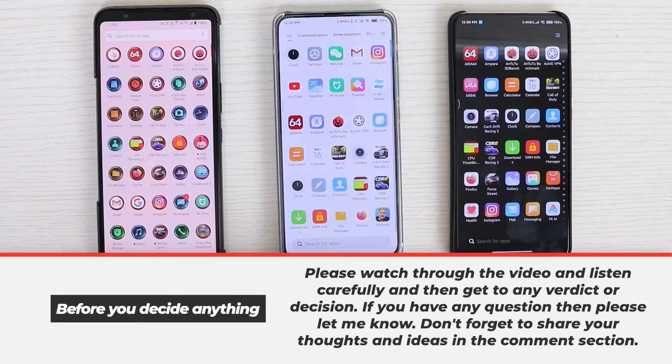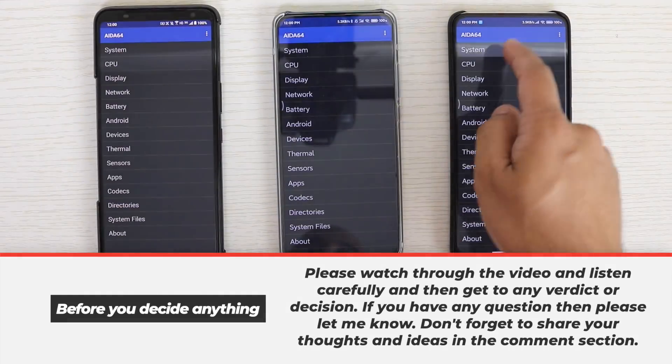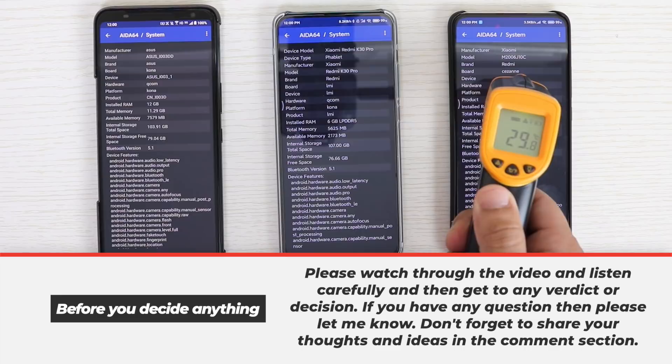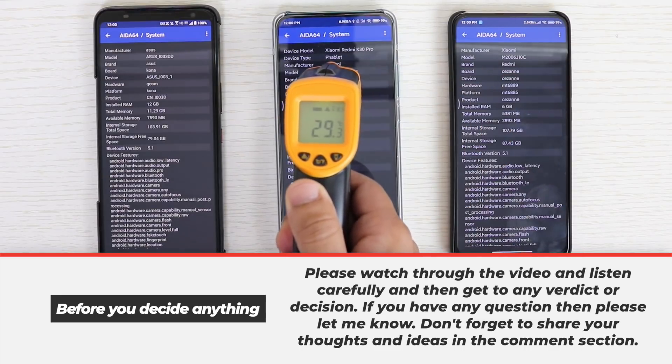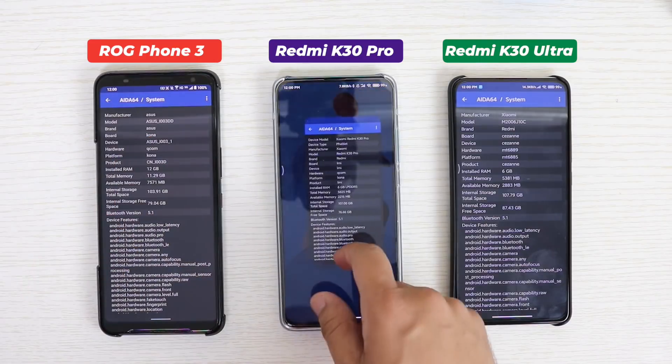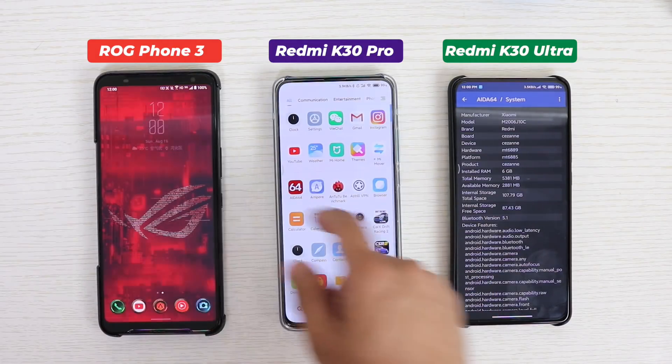On the left is the Asus ROG Phone 3, in the middle is the Redmi K30 Pro, and on the right is the Redmi K30 Ultra. Opening AIDA64, you can see the Redmi K30 Ultra and Redmi K30 Pro are at around 29 degrees Celsius, while the ROG Phone 3 is at around 27 degrees Celsius.